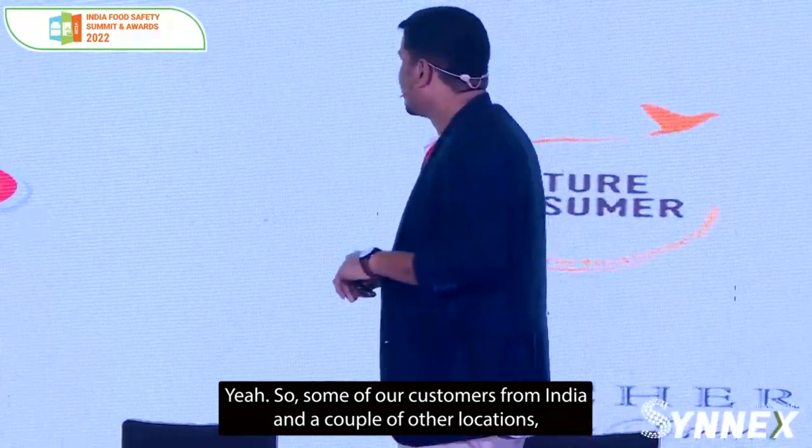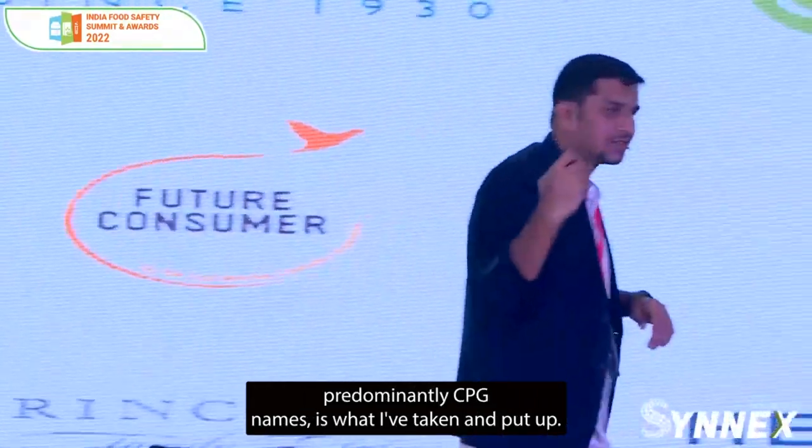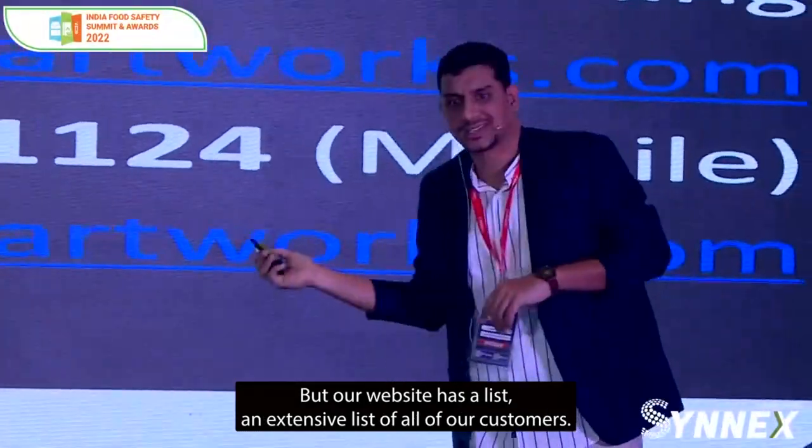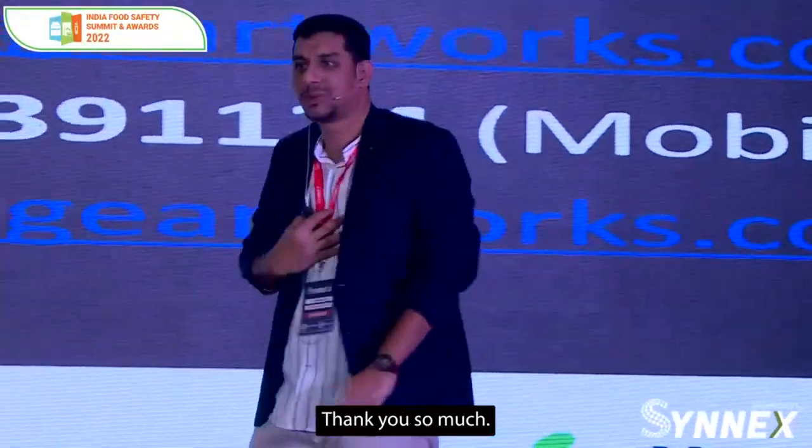Some of our customers from India and a couple of other locations are predominantly CPG names — our website has an extensive list of all our customers. That's pretty much it. Thank you so much.